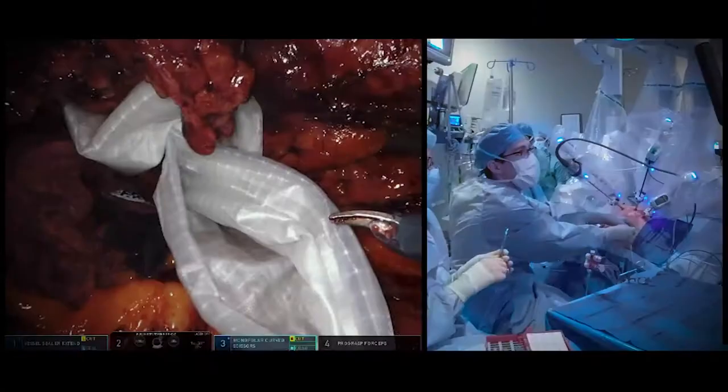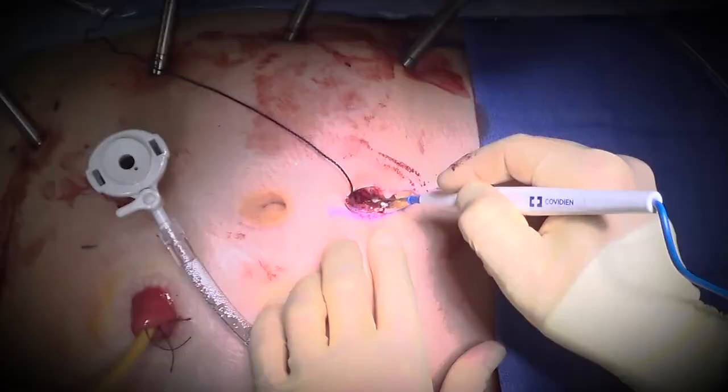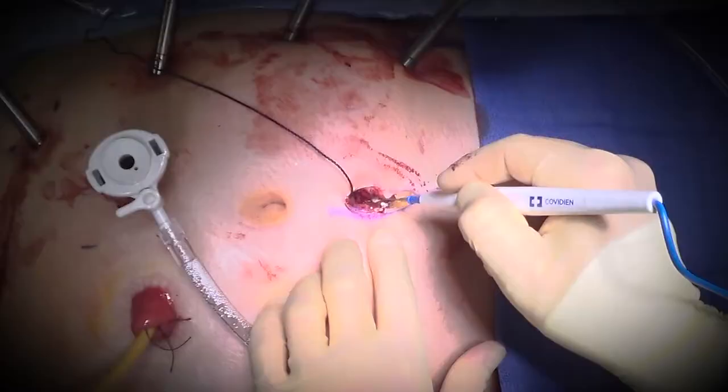I hope that you'll be able to see the benefits of the minimally invasive approach, the steps involved, and the goals and plans and principles of surgery for this procedure. So let's get into the operating room and see how this goes.